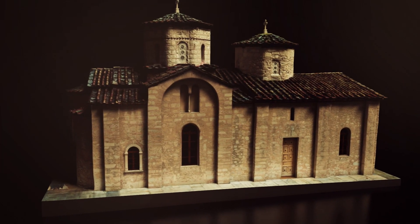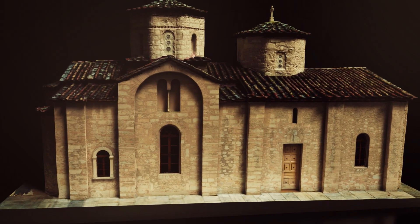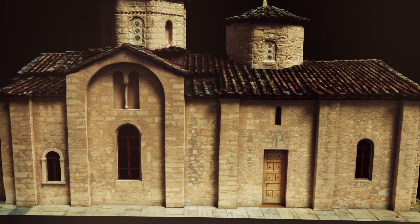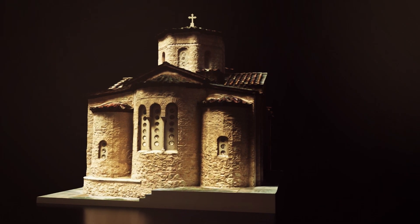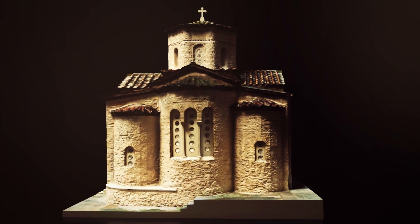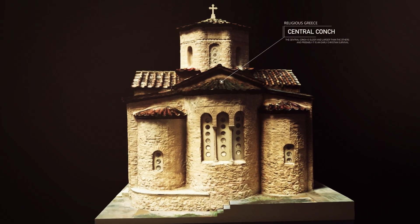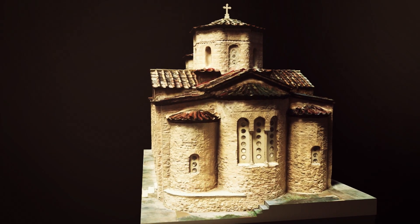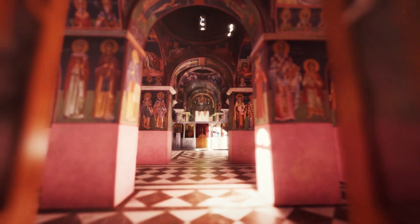The dome is supported by four monolithic columns with Ionian and Corinthian capitals. There are two columns inside the sanctuary and two others in the nave. The masonry of the church follows the cloisonné system, while the immuration of dressed stones and marble pieces from a more ancient building has a purely decorative character. The monument is comprised of three conchs, which from both the interior and their exterior side are semi-circular.